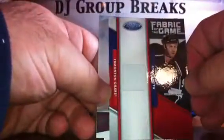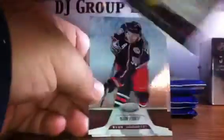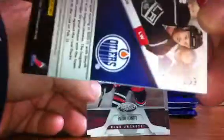Two packs, two hits here — I like to see that. We've got Ryan Smith for the Edmonton Oilers, Fabric of the Game jersey swatch, number 2399. We've got base and base.